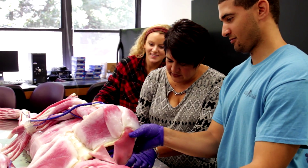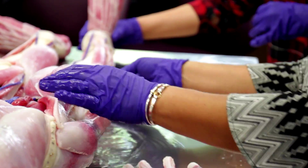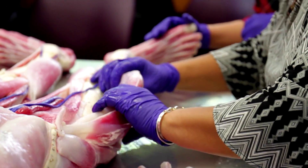Students have an opportunity to actually touch and feel and see what an anatomical part looks like — organs, central nervous system, muscles, origins, insertions, attachments to bones, ligaments, really joint structures.